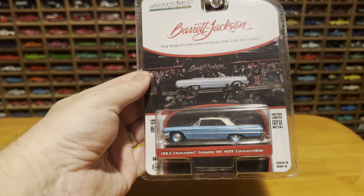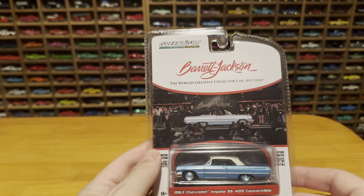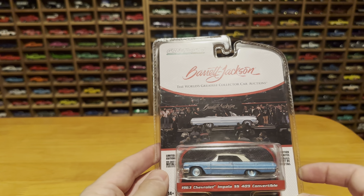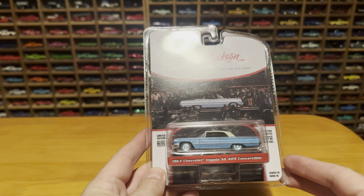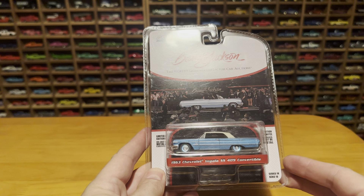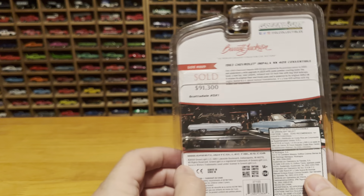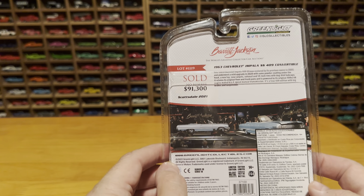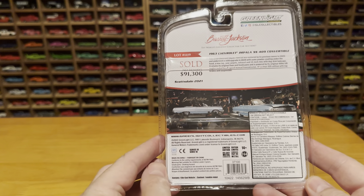Let's take a look at the limited edition Barrett-Jackson World's Greatest Collector Car Auctions. This car here — the 1963 Chevrolet Impala SS409 convertible — sold for $91,300 in Scottsdale in 2021.